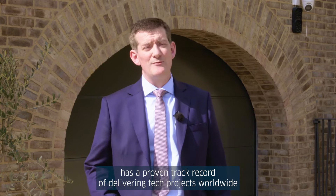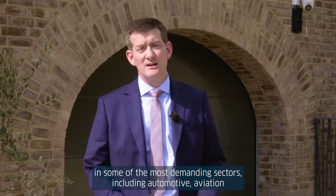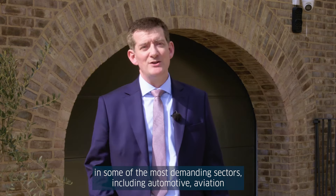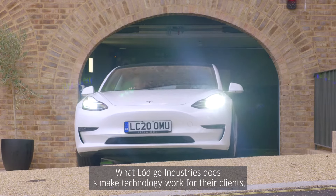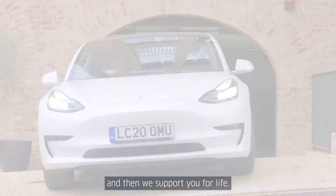Ludica Industries has a proven track record of delivering tech projects worldwide in some of the most demanding sectors, including automotive, aviation, and construction. What Ludica Industries does is make technology work for the clients, and then we support you for life.